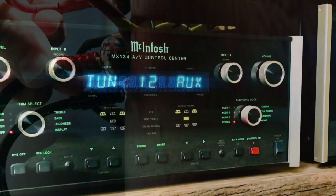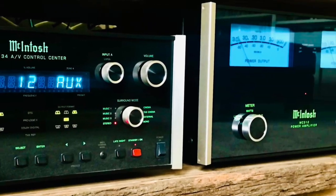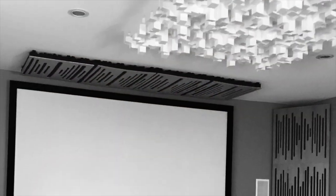Before we begin, I just wanted to say the following: my equipment and room acoustics will be different to yours, so the sound might slightly differ, and sound is a subjective and personal experience. With that out of the way, let us begin.